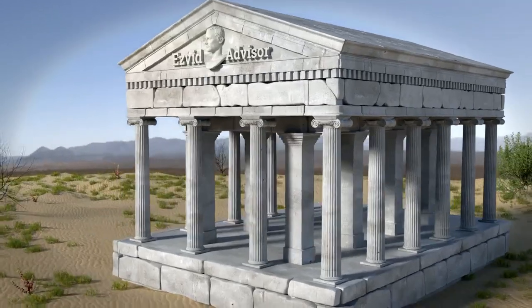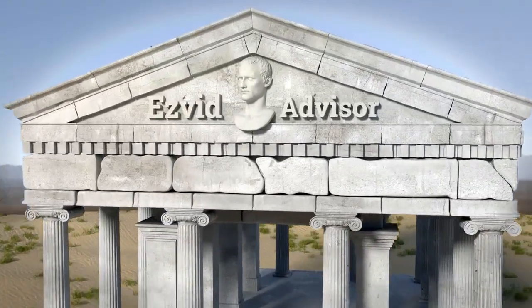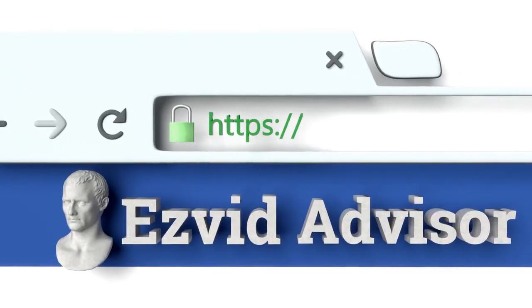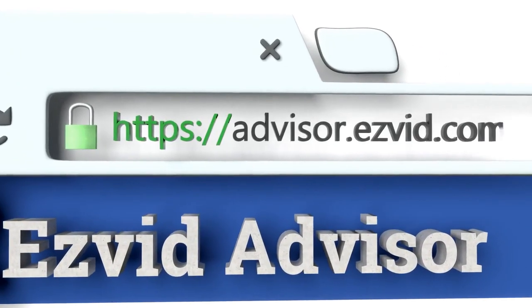To see this selection, just go along to our website, EasyVid Advisor. You can get there by typing advisor.easyvid.com into your web browser. When you get there, search for the best sites to find public records.